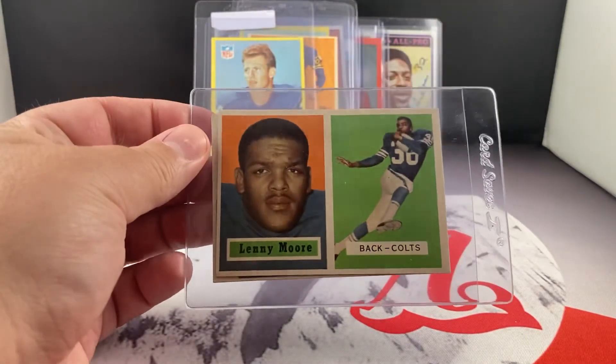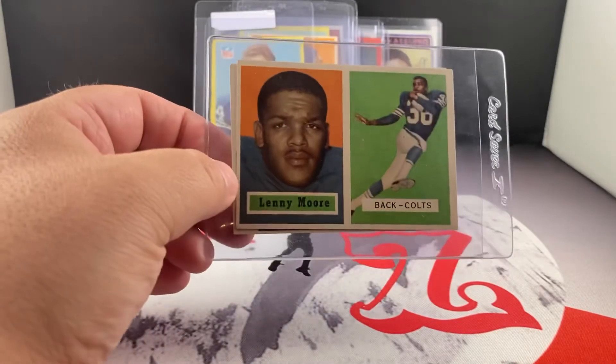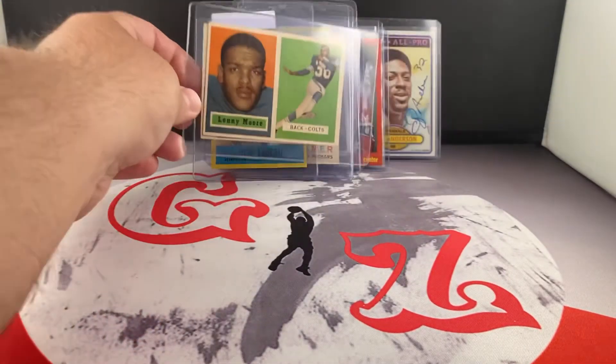There are a few different Lenny Moores in here — I'm not going to pull them all out right now, but there's a '57 Topps on top. These will go off to get signed as well.